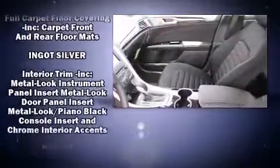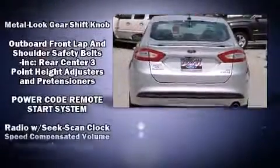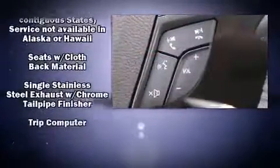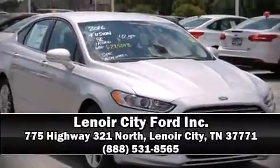Providing you and your passengers a sensational audio experience. Side curtain airbags deploy in extreme circumstances, shielding you and your passengers from collision forces. Please don't hesitate to give us a call.